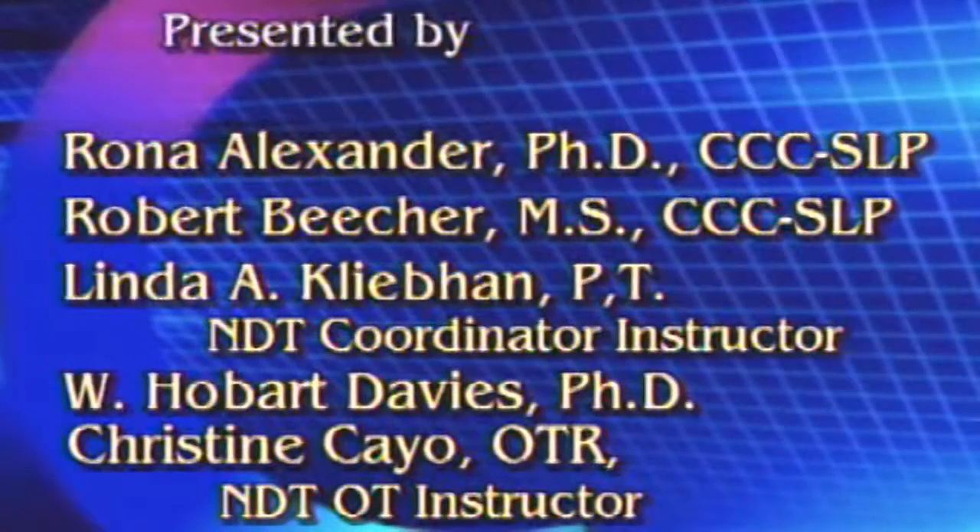Presented by Rona Alexander, Robert Beecher, Linda A. Klebon, W. Hobart Davies, and Christine and K.O.